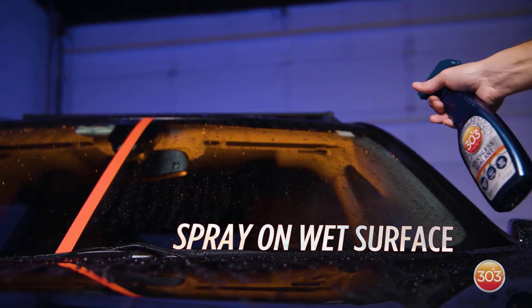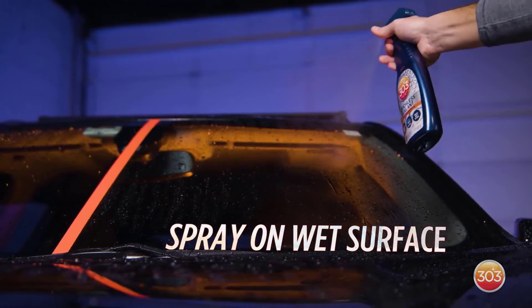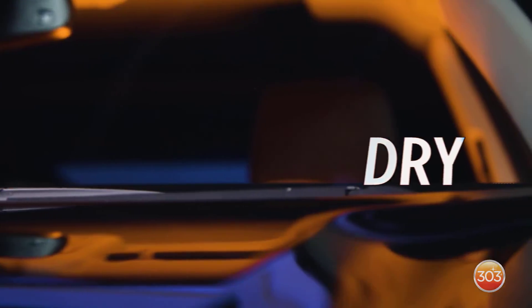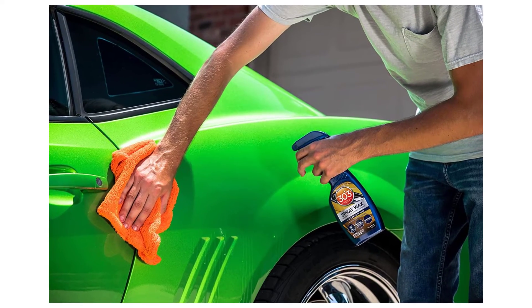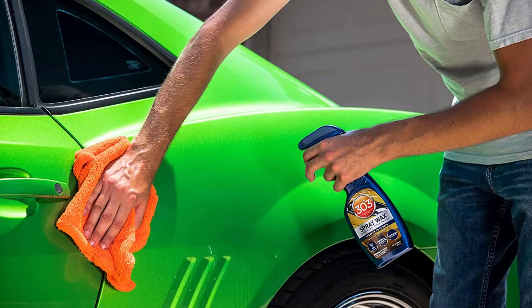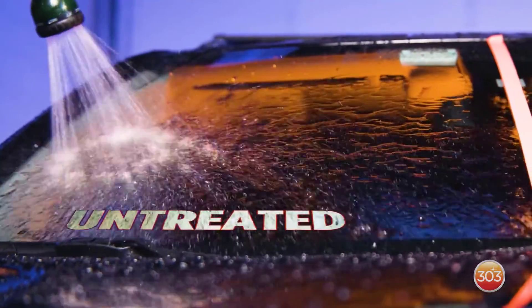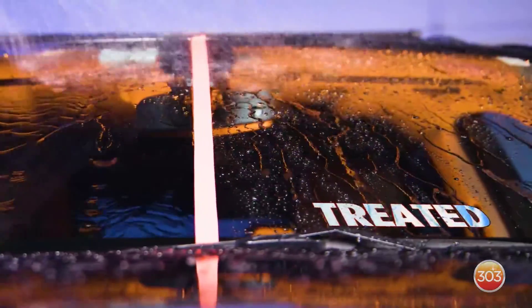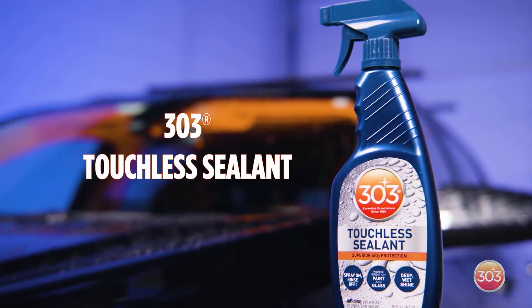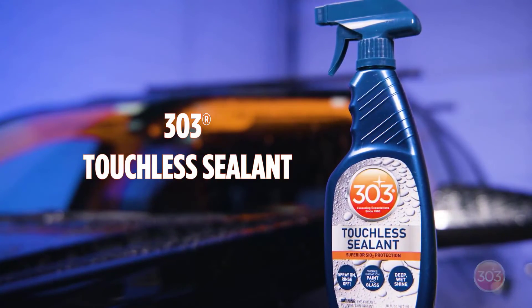Number 5: 303 Speed Detailer and Spray Wax. The 303 product line was originally developed to clean and protect aircraft. It's a great detail spray for between washes, lifting dust and grime without damaging your paint. The 303 Speed Detailer also includes ingredients that protect your paint from harmful UV rays. Leaving your car unprotected in the hot sun can damage your finish over time, and this detail spray can help prevent fading with its added protection. The clean, smooth shine left behind also makes this a great choice.